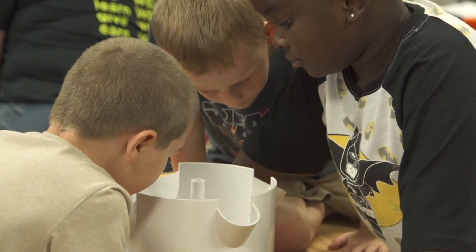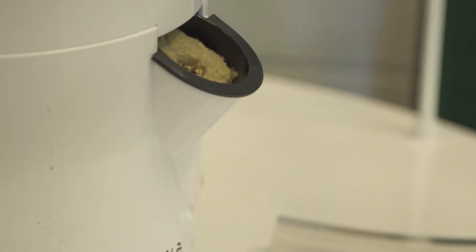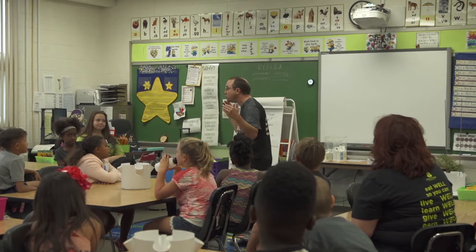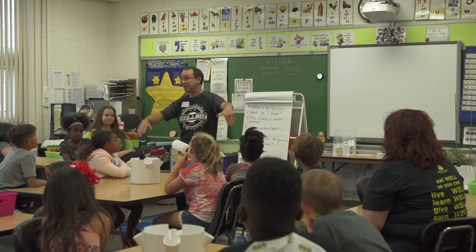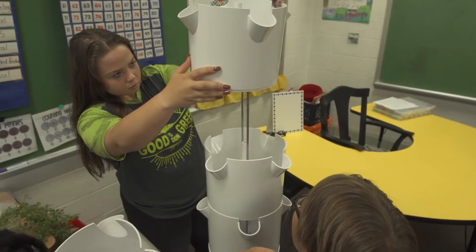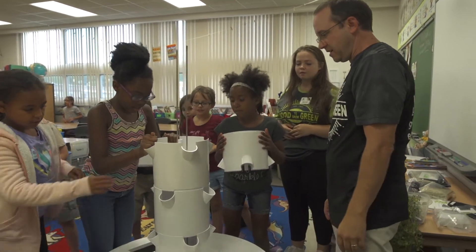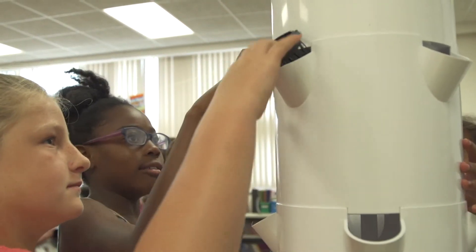The experience is going to be new to them. A lot of our kids do not have gardens at home, and if they do, it's not this type of garden. Today we are in week one of the program here at Green Valley Elementary, and we're teaching kids about food — where it comes from, what it does to your body — and they're putting together, utilizing science, technology, engineering, and math, a vertical garden that they'll be able to grow food in the classroom.